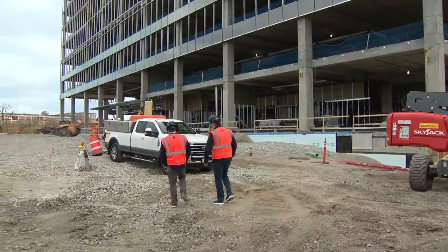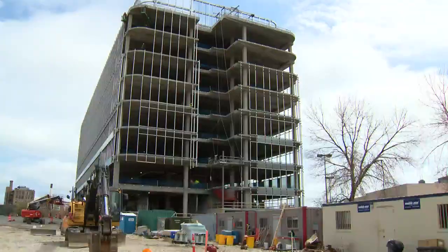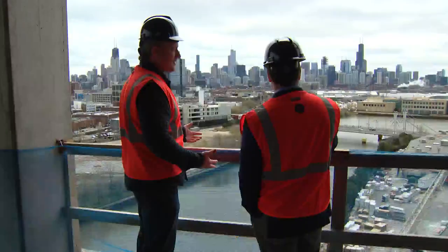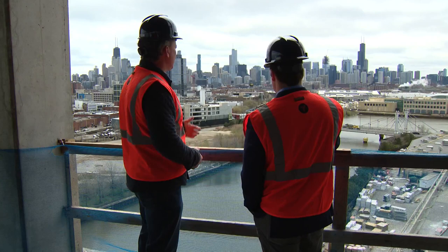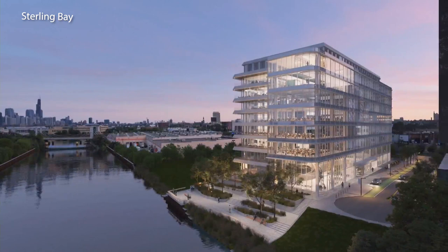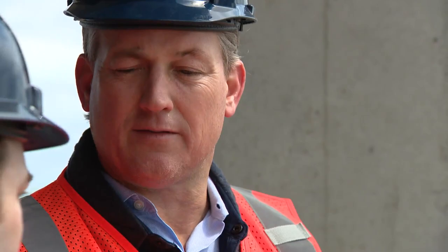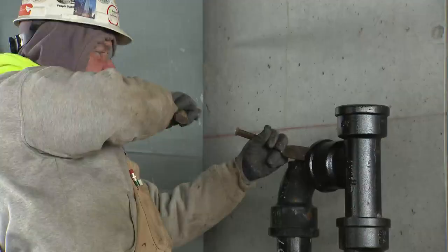Glor took WGN News on an exclusive tour of the site, up to the top floor of the new Life Sciences building, which offers unobstructed views of the city — under two miles from here to the loop. The building will create new lab space in Chicago, a key component of the $6 billion development, which on a dollar-per-square-foot basis will be the biggest development in Chicago.